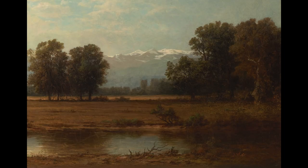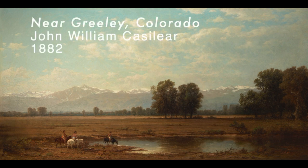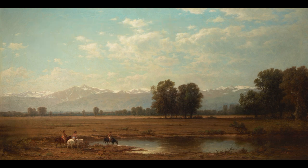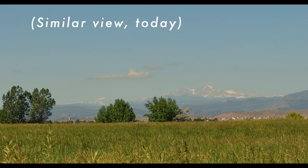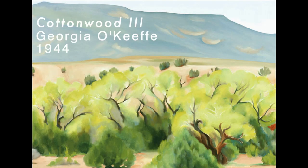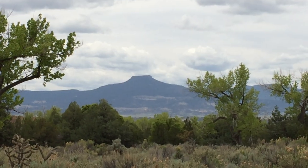This is a painting by John William Casalier, who was one of the Hudson River artists. This is called Near Greeley, Colorado, and was painted in 1882. Another artist that painted cottonwoods was Georgia O'Keeffe. At Ghost Ranch in New Mexico, she painted them for several decades.